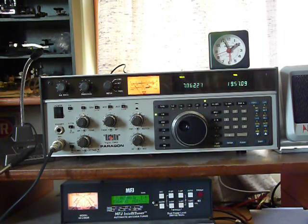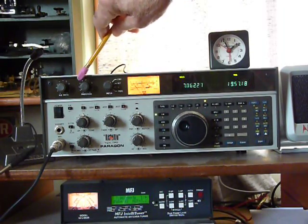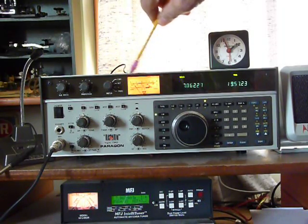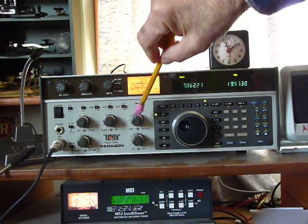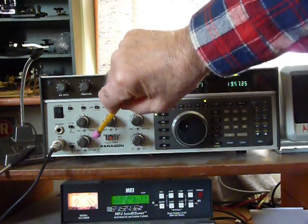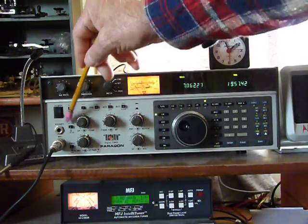This is a Paragon — it's a nice all-around rig. Has a noise blanker, processor for phone, and you can check current forward and reverse. Pass band tuning and notch filter. This is for your RF power right here. I never use it for more than 65 watts. Has an attenuator.